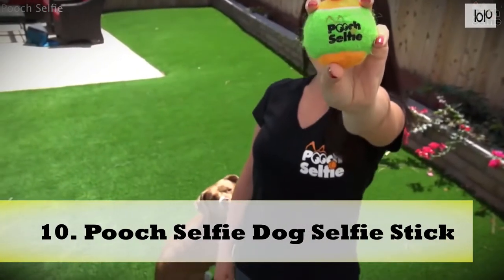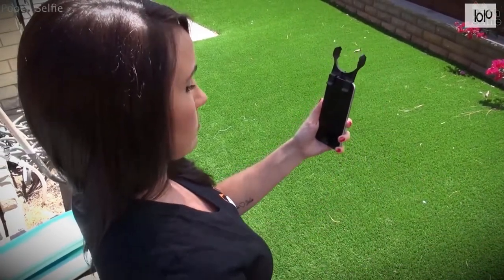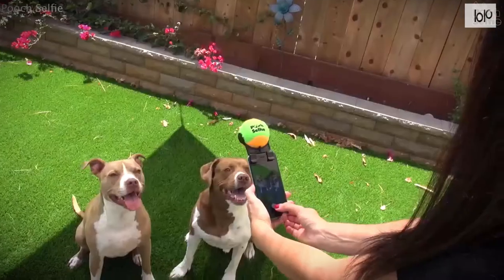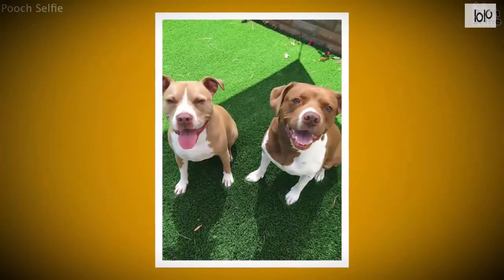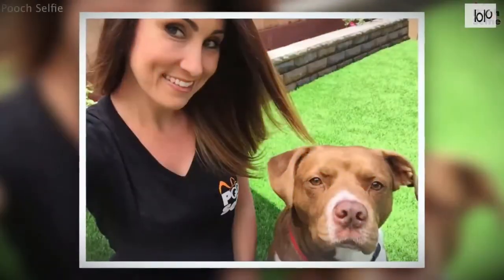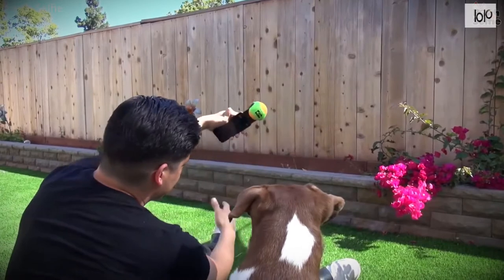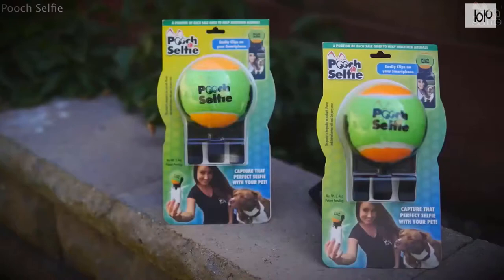Number 10: Pooch Selfie Dog Selfie Stick. Always get your best side along with your dogs with the Pooch Selfie Dog Selfie Stick. Universally compatible with most smartphones and their cases, this device sits atop your smartphone and cradles an included tennis ball complete with a squeaker. With the tennis ball in place, your dog's attention will be right towards the camera so you can snap shots of even the shyest or most distracted dogs. The included tennis ball is bright orange and green to ensure it catches your dog's eye. Working with both front-facing and rear-facing cameras, the Pooch Selfie is entirely designed and assembled in the USA, and a portion of each purchase is donated to helping animal shelters.